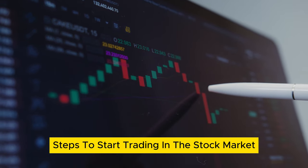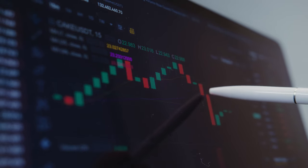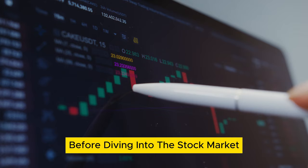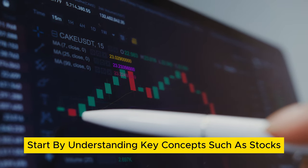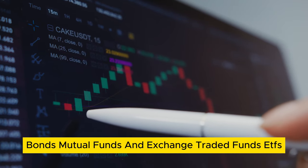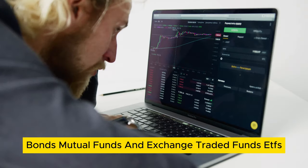Steps to start trading in the stock market. Step 1: Educate yourself. Before diving into the stock market, it's crucial to educate yourself. Start by understanding key concepts such as stocks, bonds, mutual funds, and exchange traded funds (ETFs).